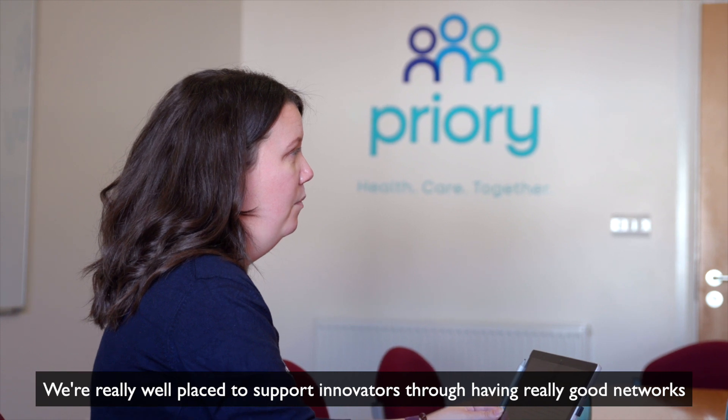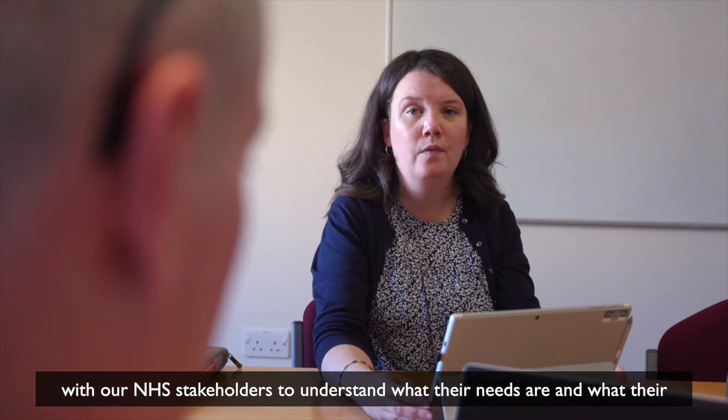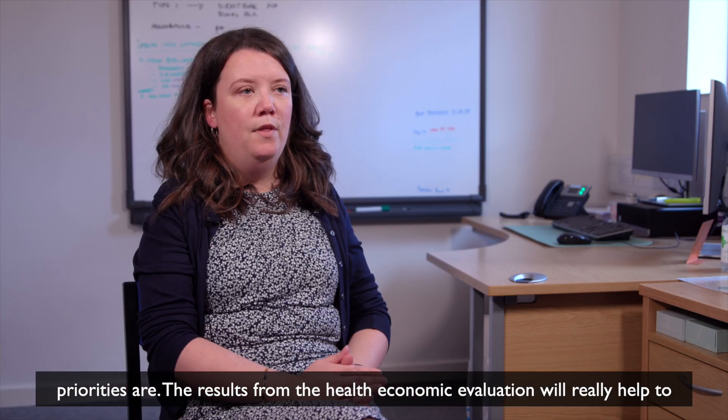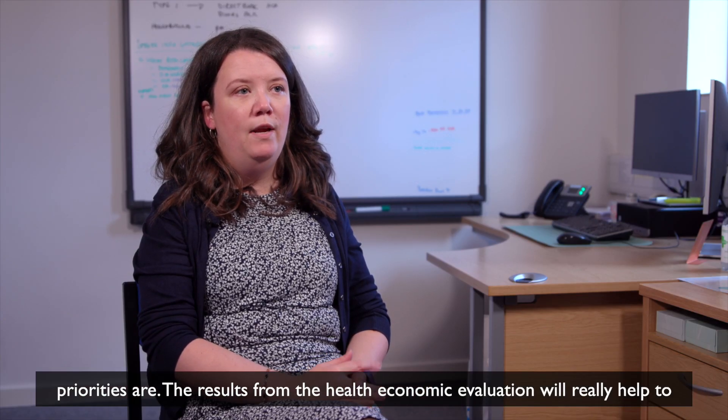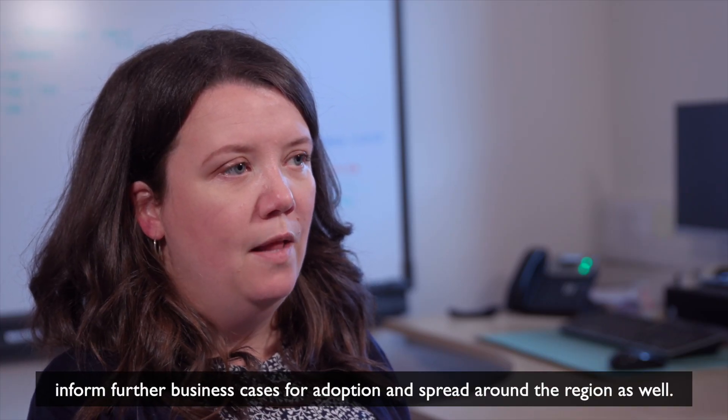We're really well placed to support innovators who are having really good networks with our NHS stakeholders to understand what their needs are and what their priorities are. The results from the health economic evaluation will really help to inform further business cases for adoption and spread around the region as well.